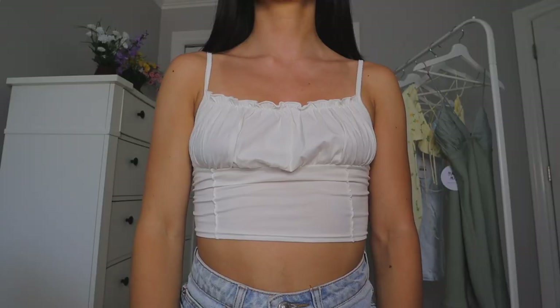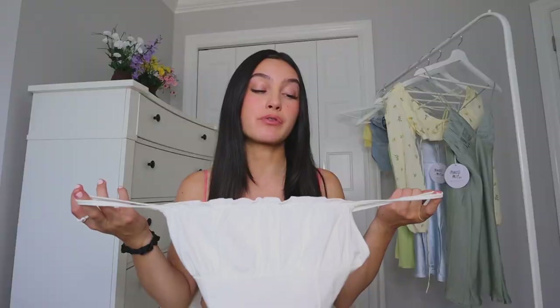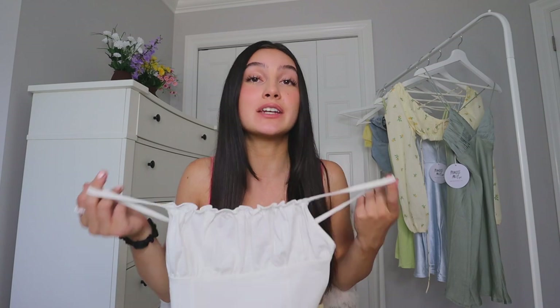The next top is this plain white tank top, and I feel like everybody needs one. This is for when you have something fancy going on in the bottom half — a cute skirt or pant — and you just need a basic tank top to pair with it. The ruching here is so freaking cute. The magic of a basic tank top is that you can literally wear it with anything and it'll still look cute.